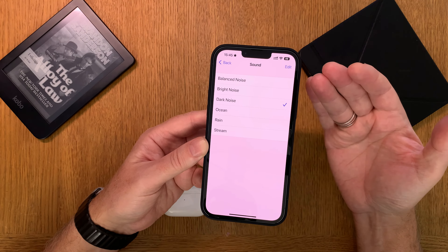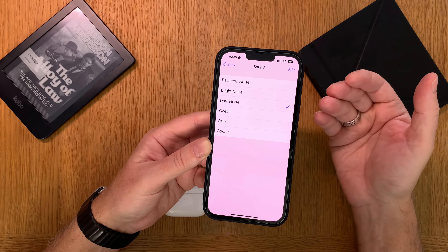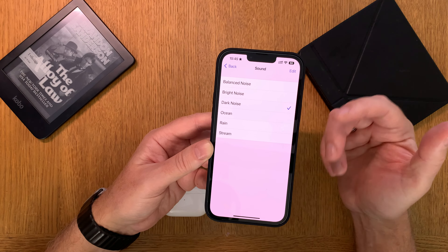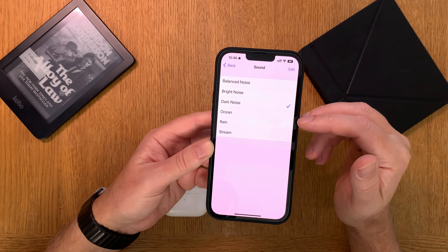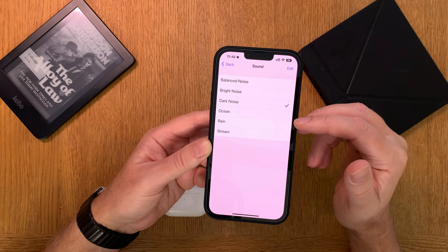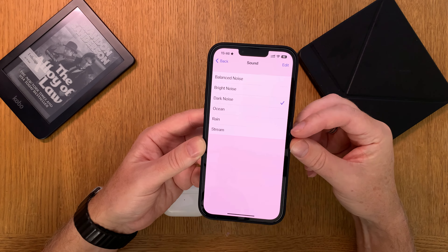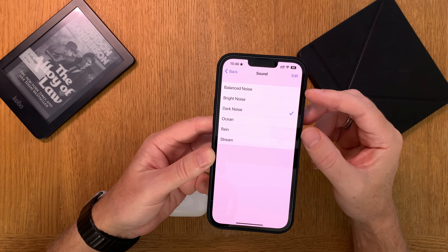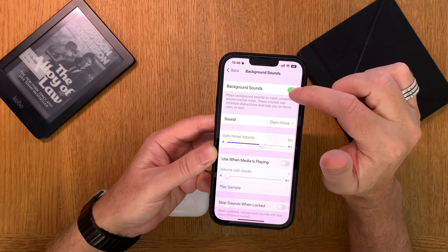This actually helps a lot — I use this setting a lot because I can finally sleep without being annoyed by different sounds. I prefer dark noise because it's the perfect frequency for masking out all disturbing noises. You can also choose bright noise, balanced noise, or even ocean, rain, or stream water sounds. I don't find the nature sounds work as well for masking because they aren't at a constant volume, so my suggestion is to use balanced, bright, or dark noise.